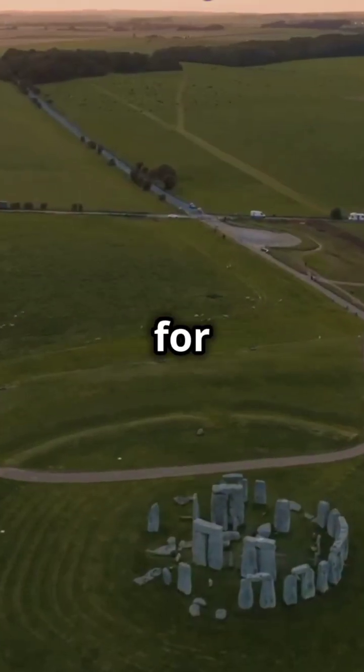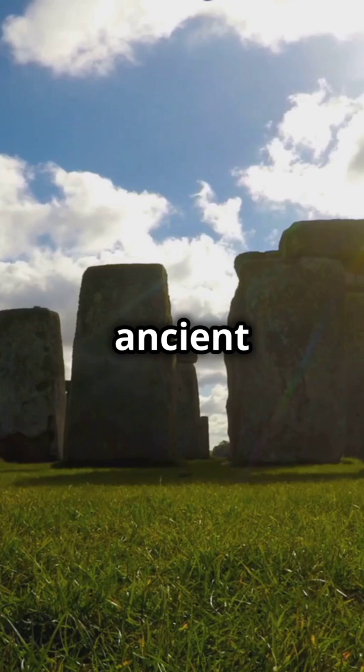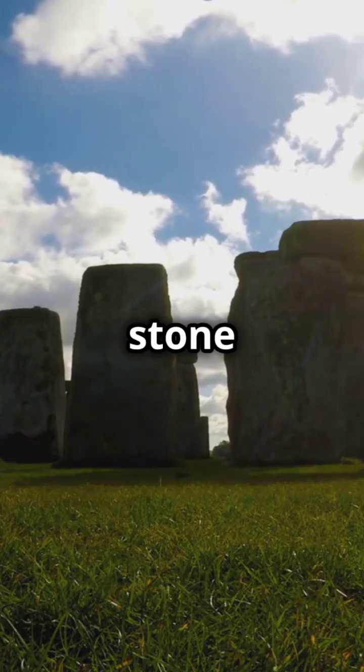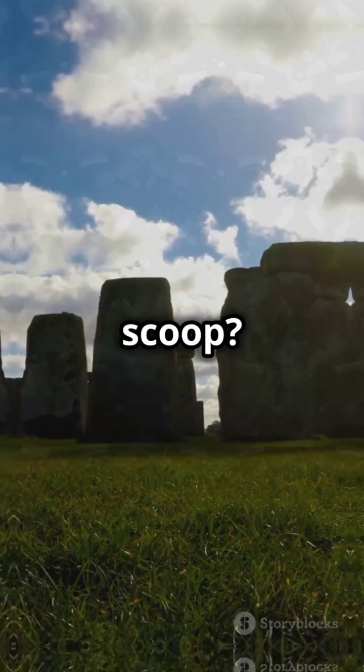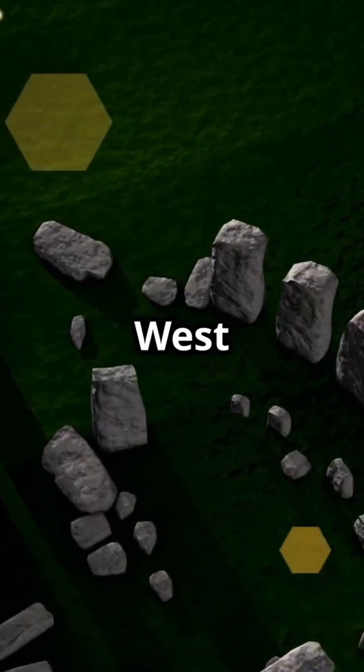Hey, history buffs! Buckle up for an ancient mystery solved! Scientists have finally uncovered the ancient secrets of Stonehenge's giant stone pillars. So what's the scoop? Turns out the stones were sourced from a site 15 miles away called West Woods.